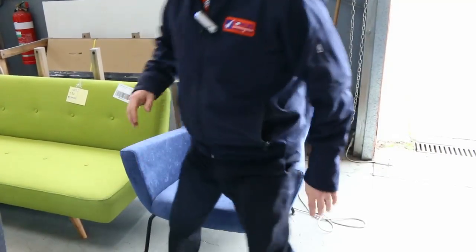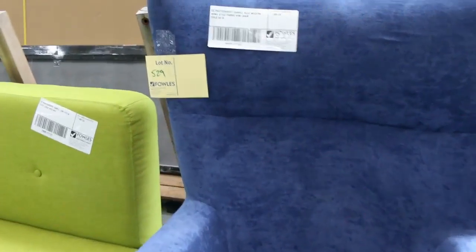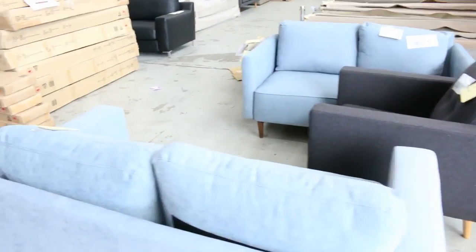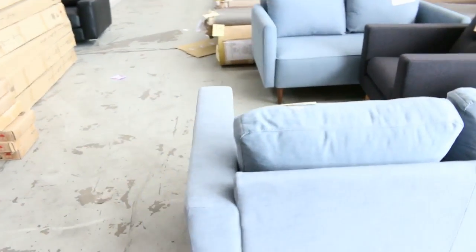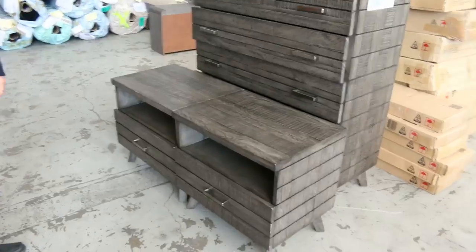This chair is absolutely sensational. It's lot 529, big auction tomorrow, unreserved. All this furniture out here is unreserved — they've just used it for a photo shoot and brought it straight here. So have a look at the little couches, armchairs, and beautiful bedsides as well. Have a look at all these bedsides and tallboys — we're going to get all of this going unreserved.